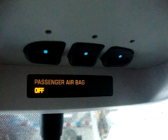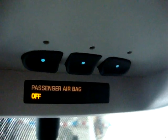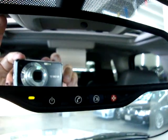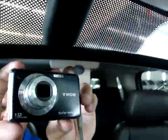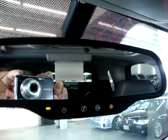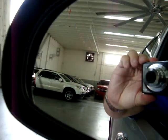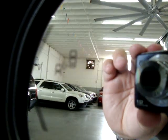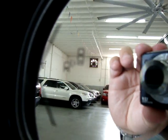Up in the overhead console we have HomeLink, a universal garage door opener where you can program up to three gates or garage doors. We have the OnStar system — I'll talk about that in a few minutes. The rearview mirror has a little eye that senses bright light; when somebody puts their high beams on you, it darkens the mirror so it doesn't bother your vision. The front windows are both one-touch. We have turn signals in the mirrors, and for the side zone alert, when there's somebody in your blind spot, that indicator turns a bright yellow which is very easy to see.